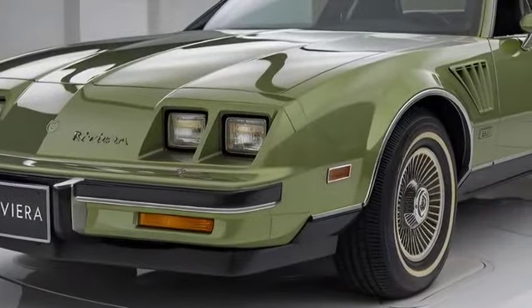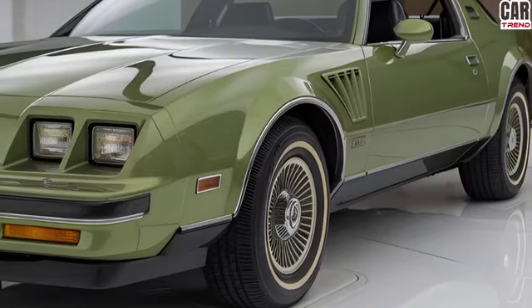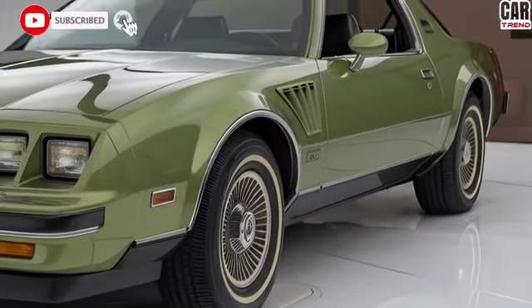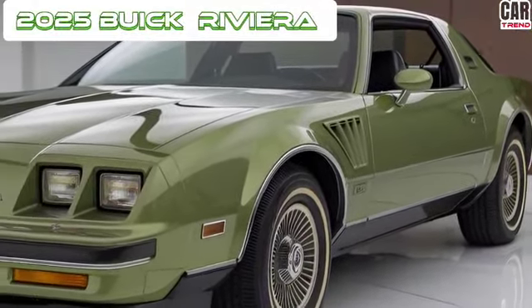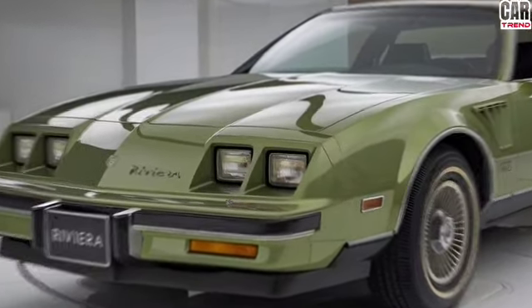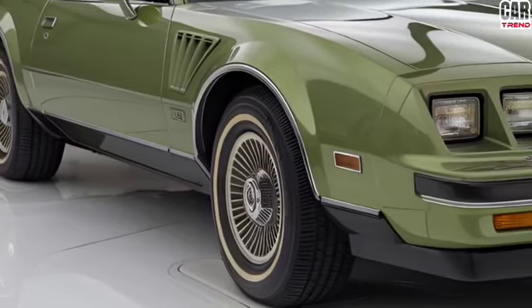What's up, hey everyone, welcome back to Car Trend. If you haven't already, make sure to hit that subscribe button to stay updated with all the latest car news, reviews, and exclusive first looks. Today we're diving into a true American classic that's making a big comeback: the 2025 Buick Riviera. This legendary luxury coupe has returned and it's packed with modern technology, incredible design, and performance that'll blow you away.